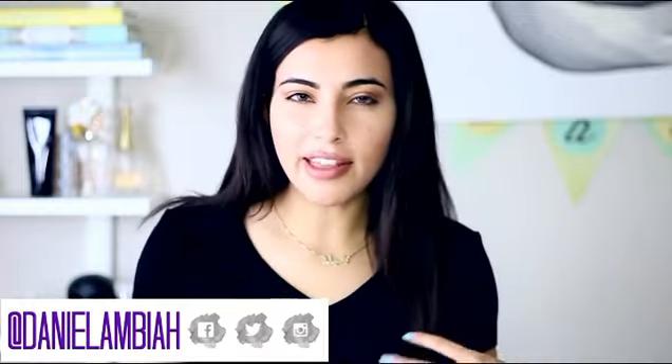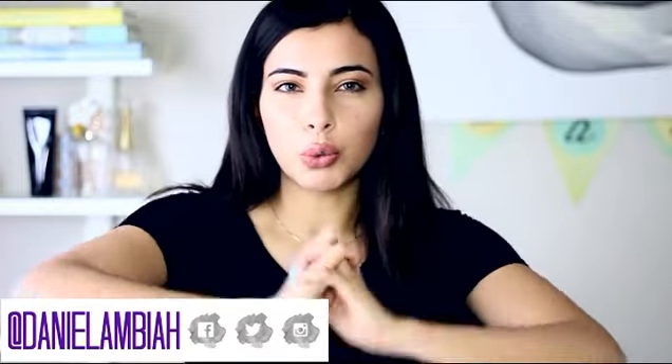Hey guys, welcome back to my channel. So today I thought I would highlight some differences between Arab or Arabian style makeup versus Western type of makeup. Now I know those two worlds have kind of merged because of social media and the web, but I feel like those two worlds still do makeup a little bit differently than each other. Also this video is not me trying to stereotype Arabian style makeup versus American makeup — this is just my opinion, and some differences that I do notice between the two.